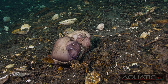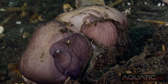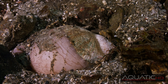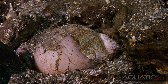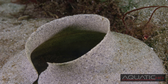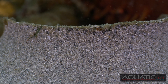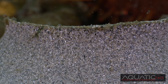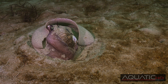Moon Snails have separate sexes. The male and female link up, and sperm is transferred into the female where the eggs are fertilized. The female burrows under the sand and secretes a jelly-like mucus layer around her shell and foot. Small granules of sand adhere to this sticky substance, creating the first layer of the egg collar. Then the female lays eggs around this layer, after which she secretes a second jelly mucus layer, attracting more sand and encasing the eggs between the two layers.